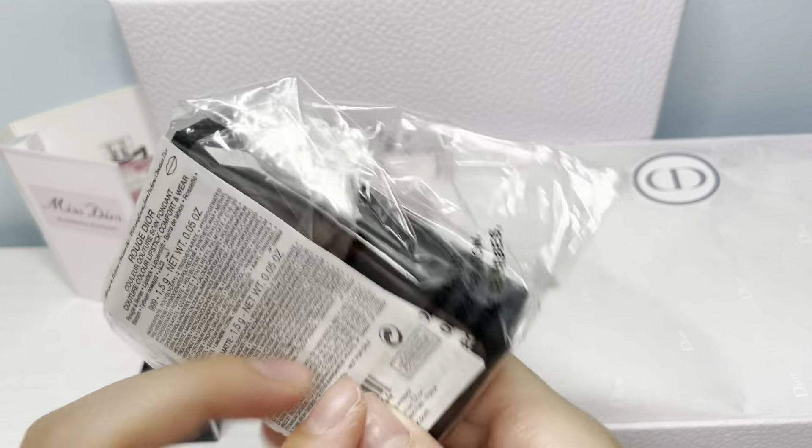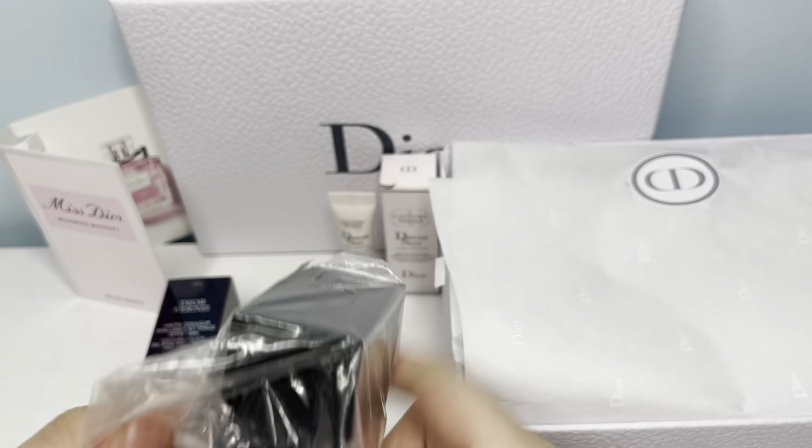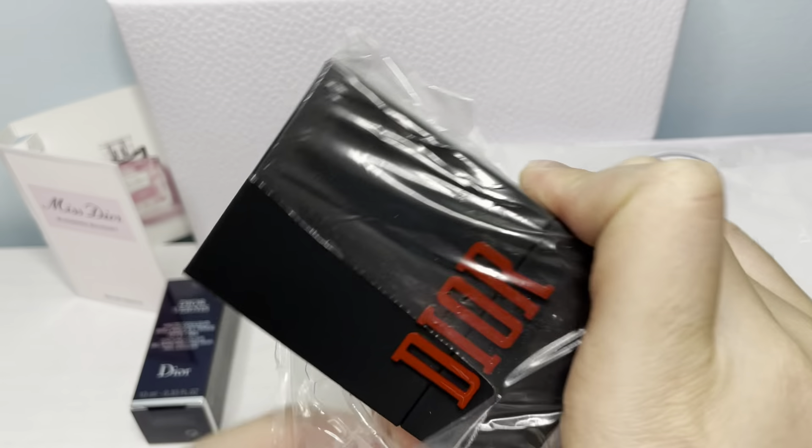This is the free gift that I used the promotion code to get. The code was HAPPY. You get a total of two miniature lipsticks — one in matte and then one in the regular finish.